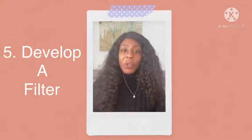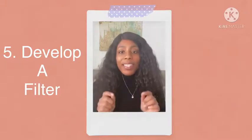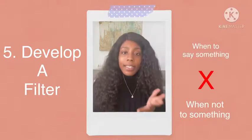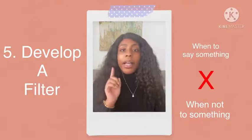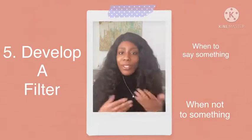Number five: develop a filter. You remember the saying, if you don't have anything nice to say, don't say it at all. Well, this is that. You need to learn when to say something and when not to say something. A tip for that is if it's not going to help the situation or the problem, don't say it at all.